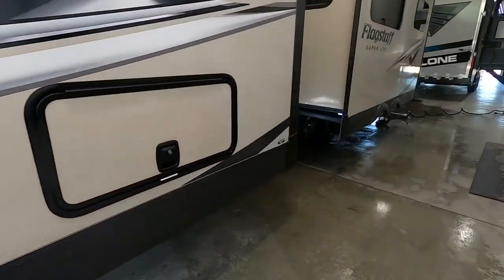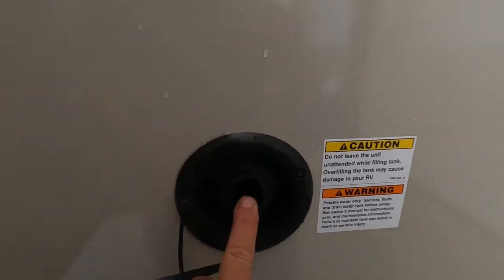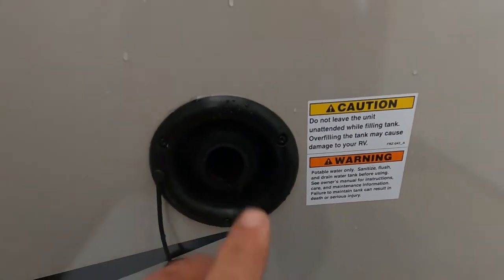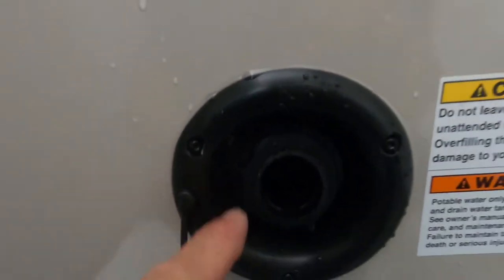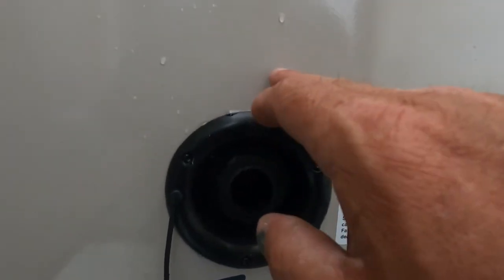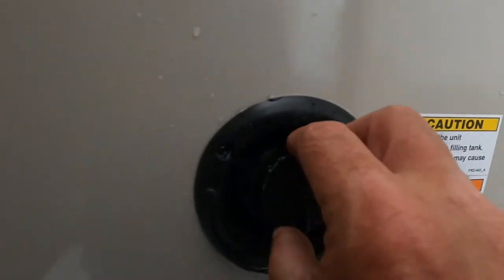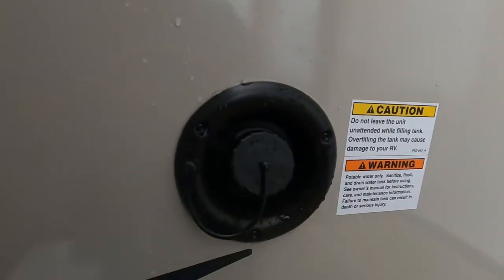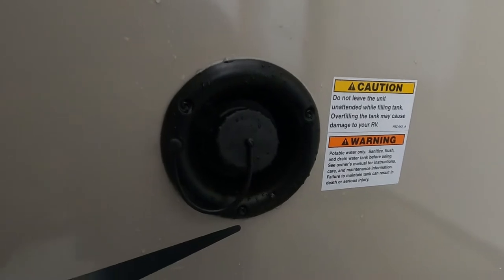In between your slides here is your fresh water tank — simply fill this with a hose. No need for a water pressure regulator here. Two ways to tell when it's full: one, there's an overflow valve right here, and two, on the inside where you check the levels of your tanks, hold your fresh water button down and that'll tell you when it's full. Remember, when using potable water from the tank, you'll want to turn on your water pump — but don't turn on your water pump when using city water, as it's already pressurized.